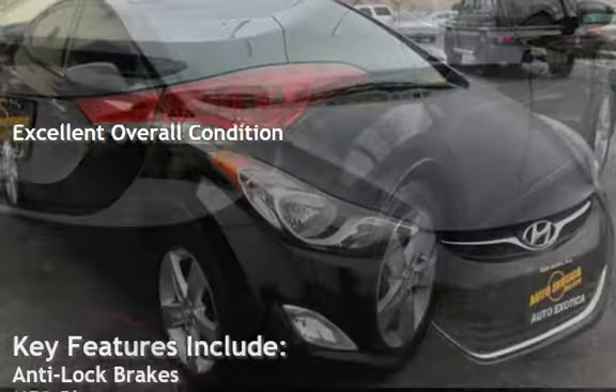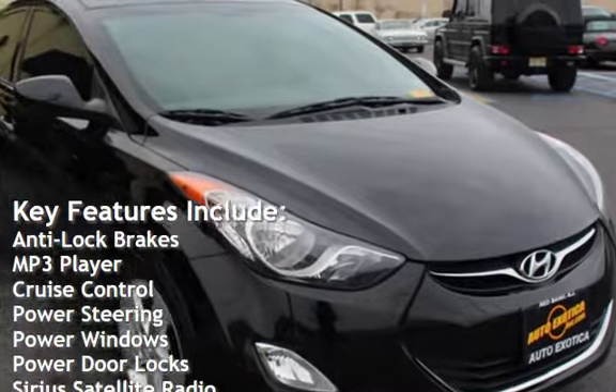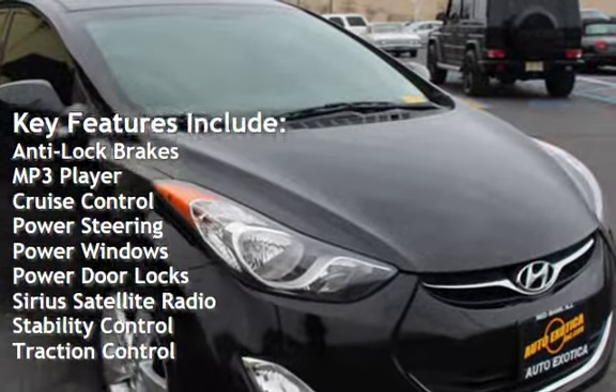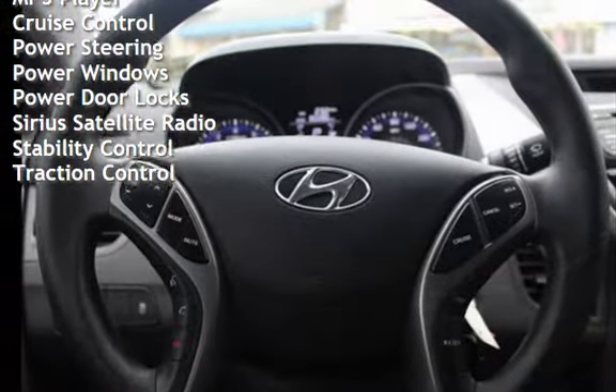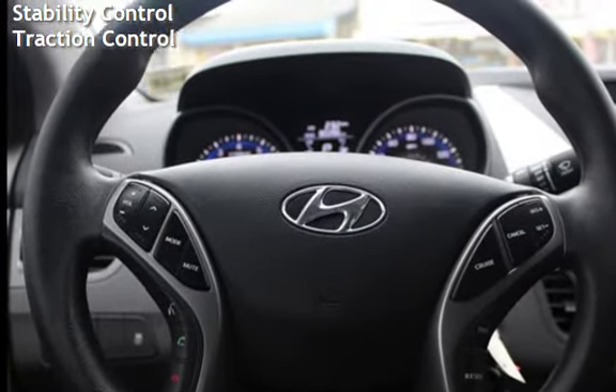Key features include anti-lock brakes, MP3 player, cruise control, power steering, power windows, power door locks, Sirius satellite radio, stability control, and traction control.